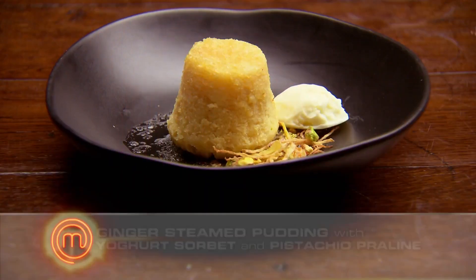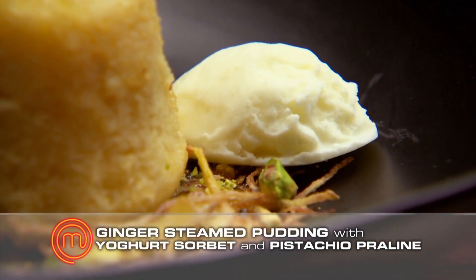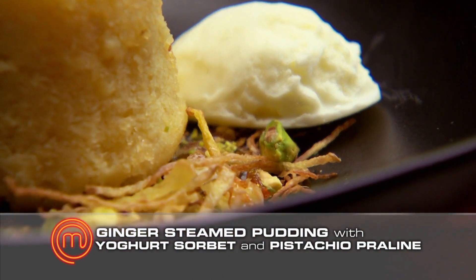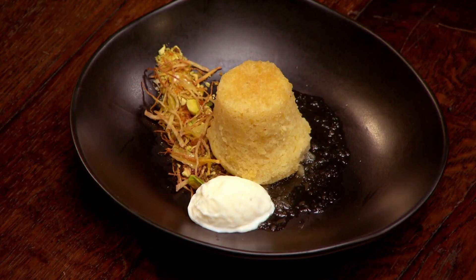Nicole, what have you cooked? I've made a ginger steamed pudding with a Greek yoghurt sorbet and a pistachio praline. When you set that plate down you gave out a massive sigh — how are you feeling about this dish? I had different cakes that I'd cooked different ways, and I pulled them all out. I just couldn't decide which one I wanted to pick, and I think that confused me. I regretted putting the syrup on because when I look at it now, it's kind of dried up a little bit.